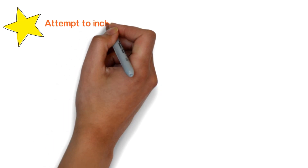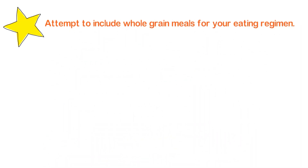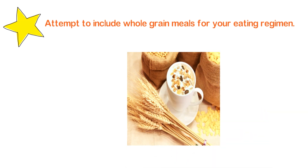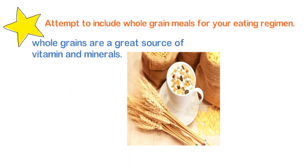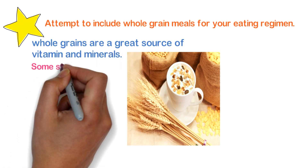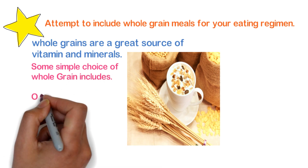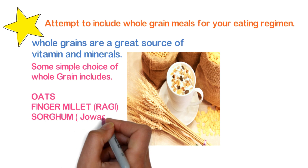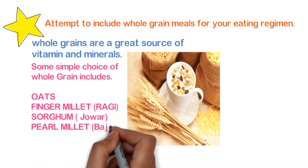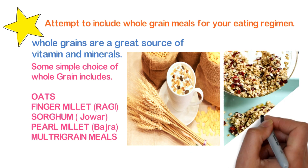The next step includes attempting to include whole grain meals in your eating regimen. Whole grains are a great source of vitamins and minerals. Some simple choices of whole grains include oats, finger millets also known as ragi, sorghum also known as jowar, pearl millets also known as bajra, and multigrain meals. These are some easily available whole grain options.